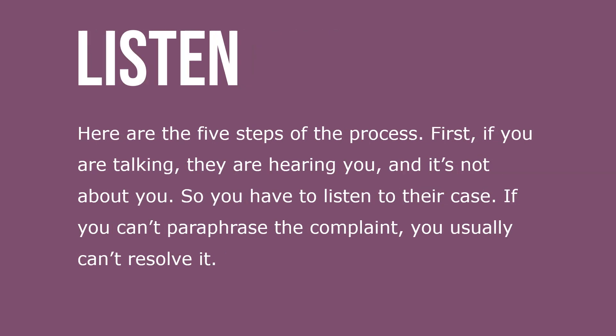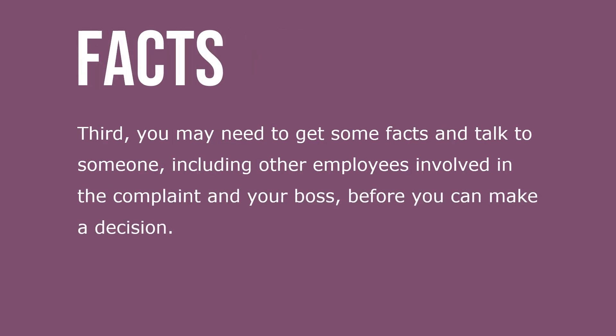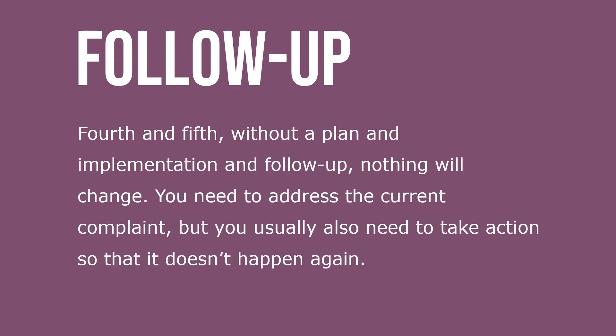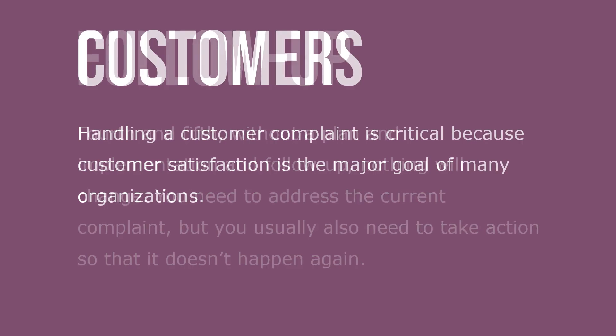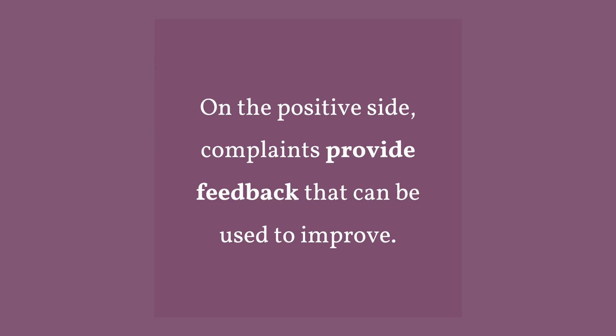Here are the five steps to the complaint-handling process. First, listen — if you're talking, they're not being heard, so listen to hear the case; if you can't paraphrase the complaint, you usually can't resolve it. Second, ask for a solution — complainers often have a good solution, but just because you ask doesn't mean you have to do it. Third, get the facts — you may need to talk to other employees involved and your boss before making a decision. Fourth and fifth, develop a plan and follow up — without a plan and follow-up, nothing will change. Handling customer complaints is critical because customer satisfaction is a major goal, and complaints provide feedback that can be used to improve.